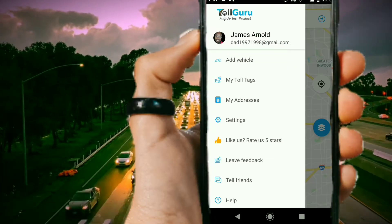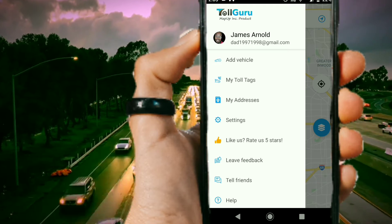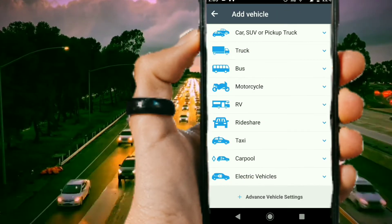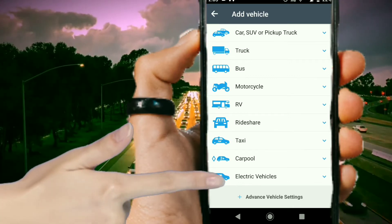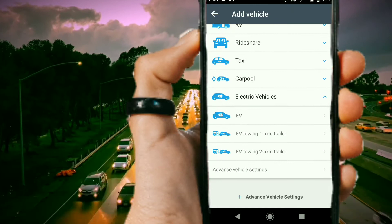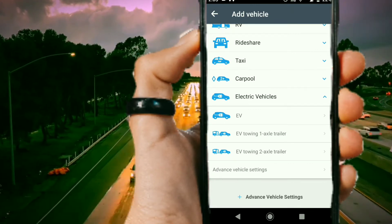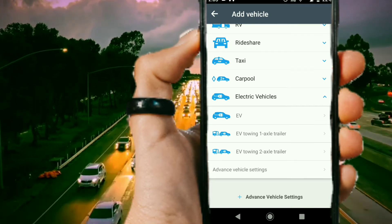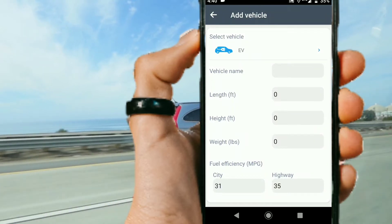Let me show you how Toll Guru works. Once you create your account, go to this screen and select Add Vehicle. From here, you can go down to the bottom of the page and see where it says Electric Vehicles. Click on that. From here, you can choose the vehicle, or you can also choose if you want to tow a trailer — single axle or dual axle. But for this video, I'm just going to select the vehicle itself, which will bring you to this screen.